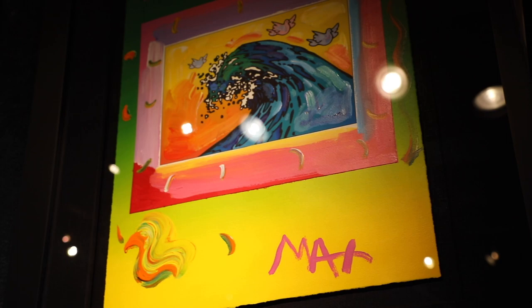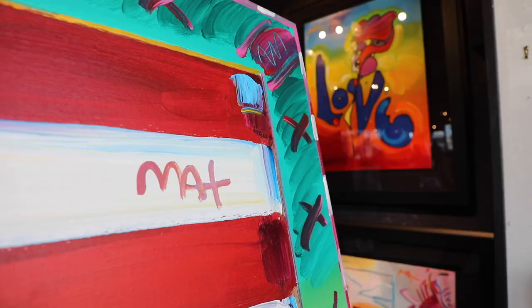I'm Leslie and I'm the curator of this show at the Key West Gallery. This is an incredible collection of Peter Max's work that spans images from the 60s all the way to today.